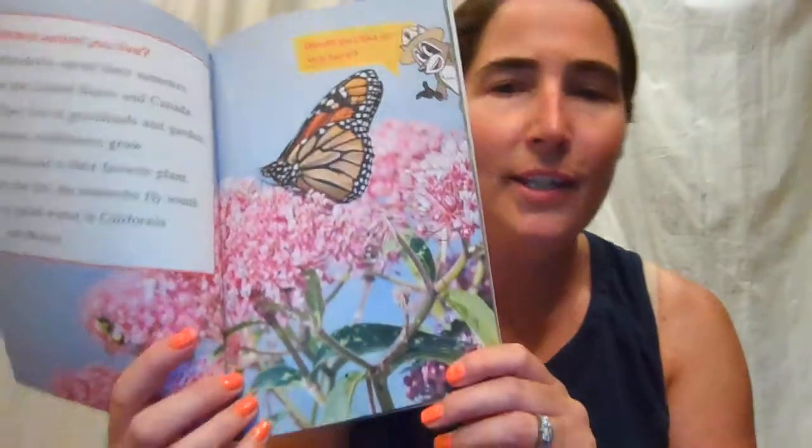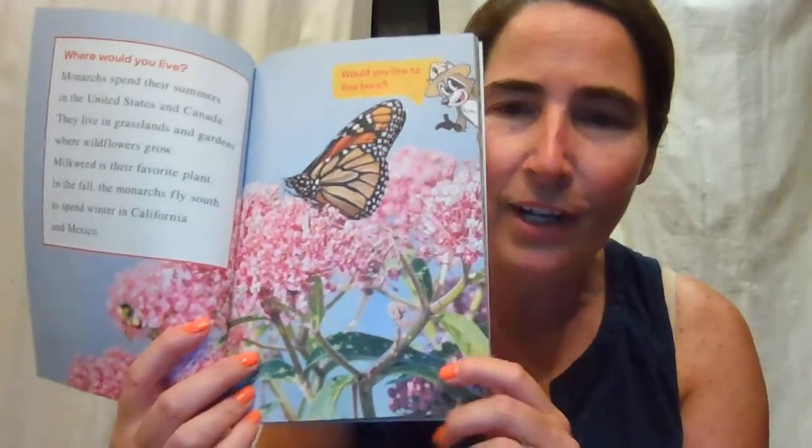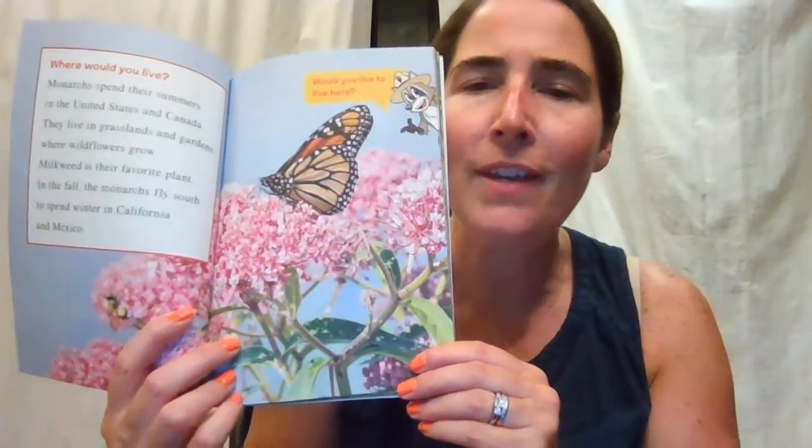In the fall, the monarchs fly south to spend winter in California and Mexico. Would you like to live here? Looks pretty beautiful, doesn't it? Look at all the flowers — the monarchs are loving being out among the flowers, getting some sweet nectar.